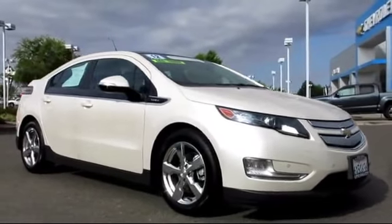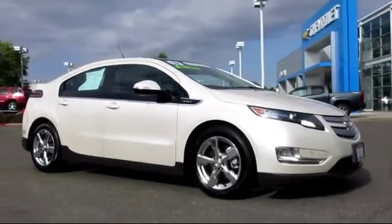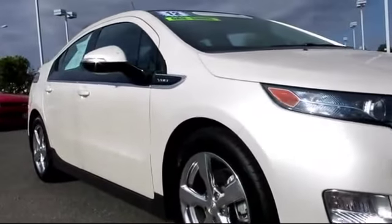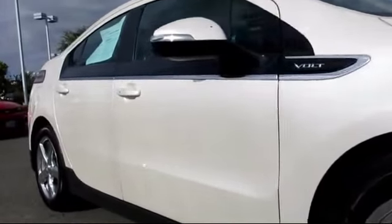It comes equipped with Sirius XM satellite radio, OnStar, premium wheels, keyless entry, parking sensors, and a backup camera.